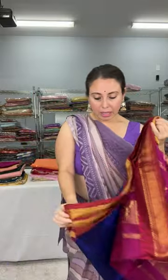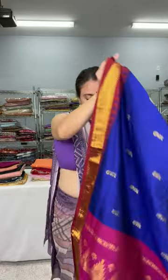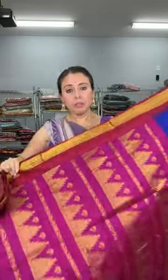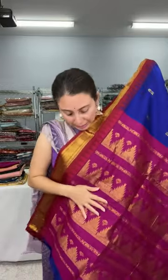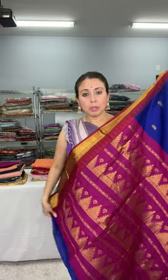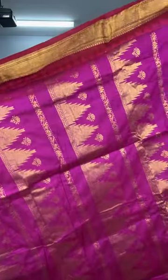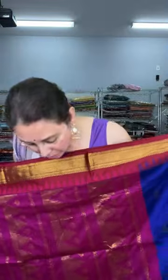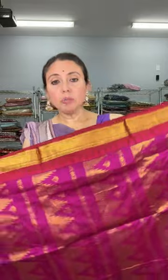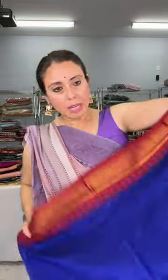This is a blended cotton silk adwan saree. Even though it's blended, they are very good fabric — soft and comfortable. This is the pallu of the saree. Look at the pallu — it has a rich pink or purple pallu. This is also a ganga jamuna border saree.